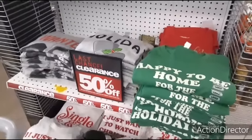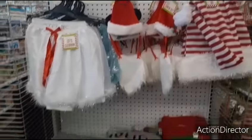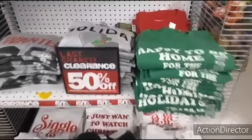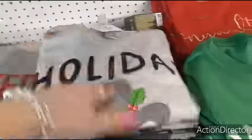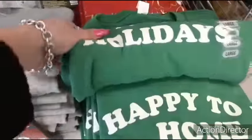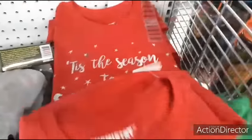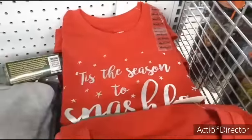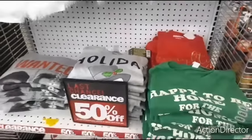Fifty percent off all of their Christmas stuff, so it would be like $2.50 for the t-shirts and so forth. Holiday with the snowman, 'Happy to Be Home for the Holidays', Naughty, Nice, 'Tis the Season to Sparkle - that's cute. But I really don't wear t-shirts - I mean, I'm going to get that Villains t-shirt because I have to. That's just too cool.